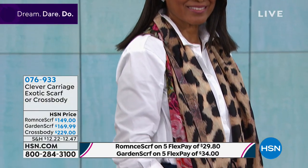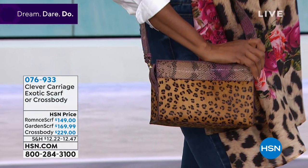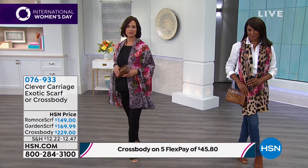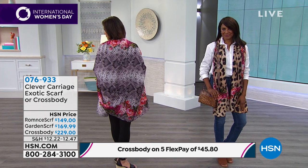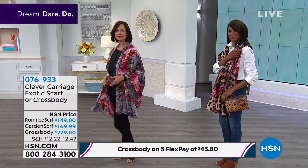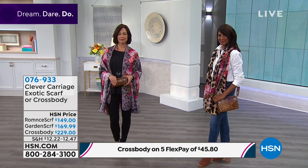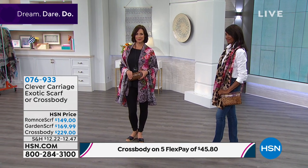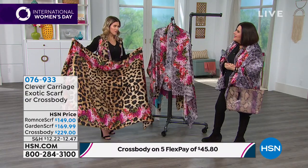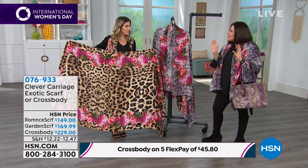The cross body that I've been wearing — and Ingerborg is wearing — is also part of this Exotic Collection. It's a small cross body, approximately 9 by 6 inches with a 25-inch cross body strap, on five flexible payments of $45.80. Brand new. It's got a great boxy look — we call it Exotic Romance because it's either exotic leopard or exotic snakeskin with the red and pink roses.